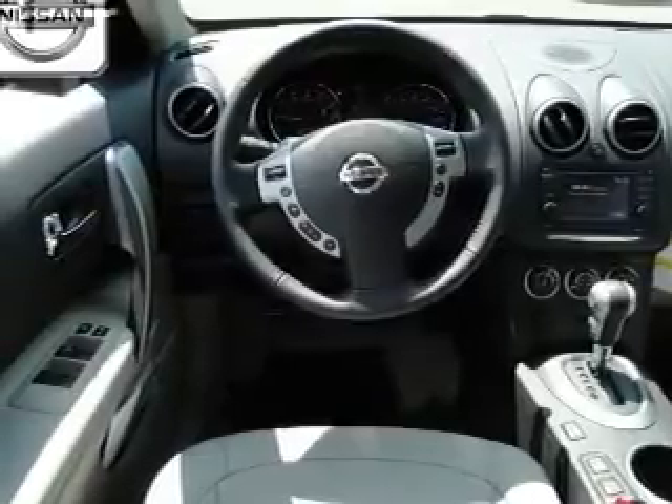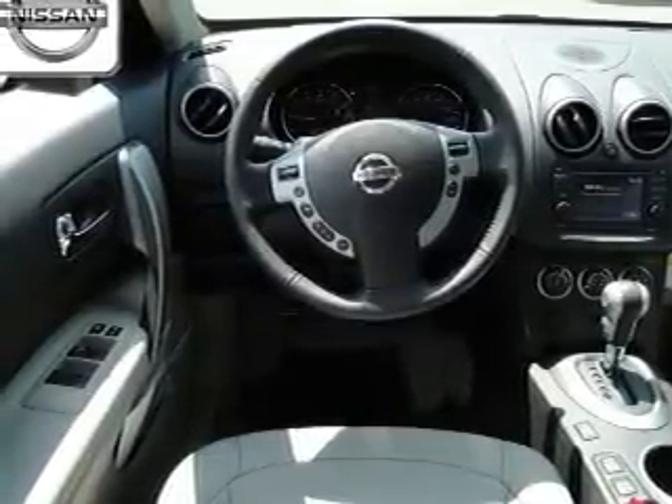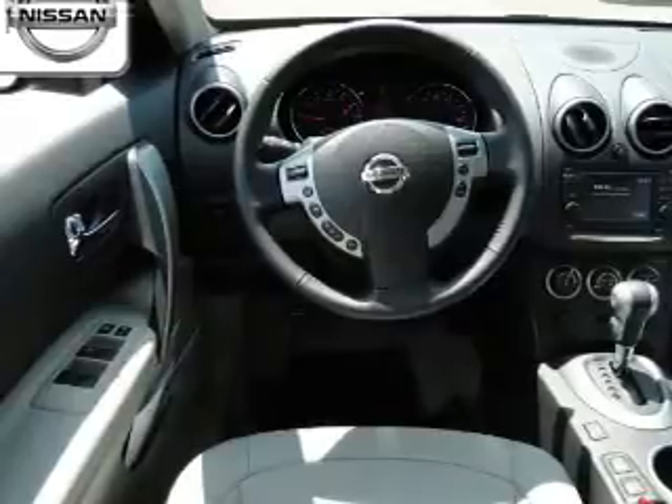Power windows, cruise control, an AM-FM stereo with a CD player, and satellite radio. Call today to schedule a test drive.